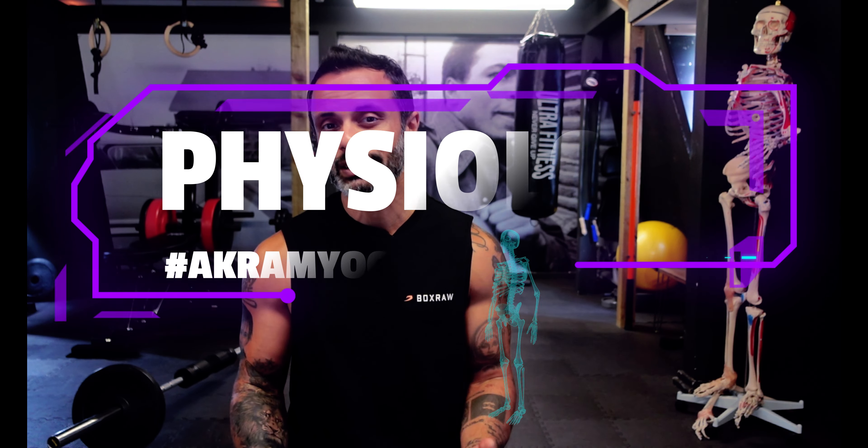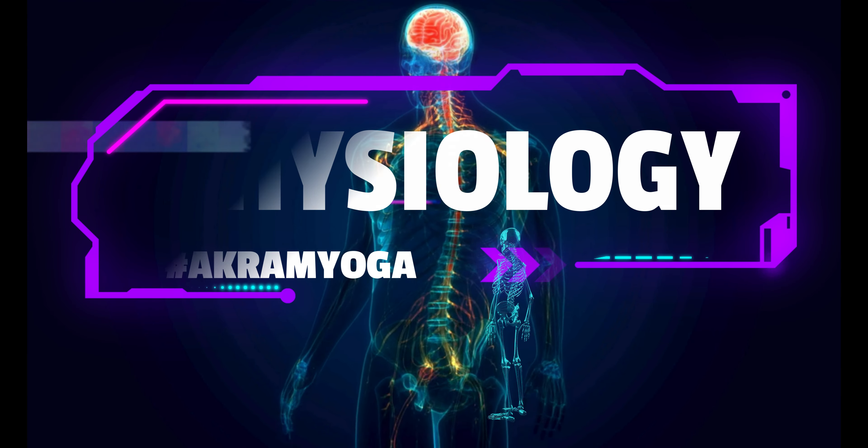From my experience as a yoga teacher, the most important thing to learn — the most important module to learn — is physiology. So often in yoga teacher training, and we've been guilty of this in the past, we dive straight into the basics of human anatomy.